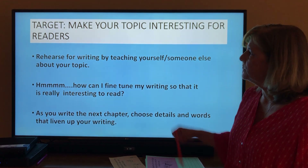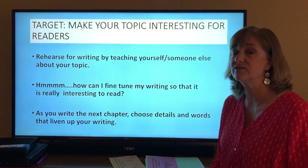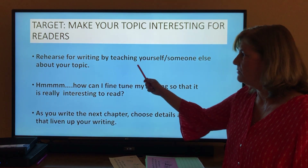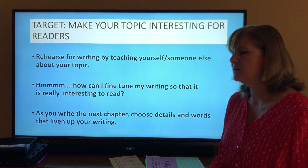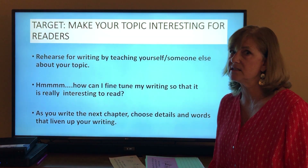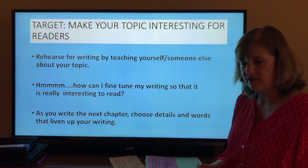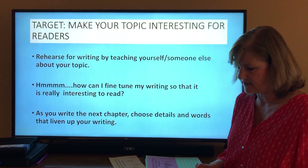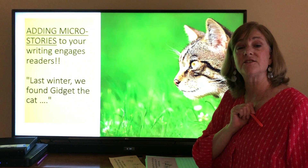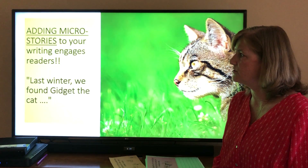All right, our target in the rehearsing is to make your topic interesting for readers. You guys are very creative and I know you'll be able to do this well. So like we said, teach yourself — stand in front of the mirror and practice. How can I fine tune my writing so that it really is interesting to read? And as you write the next chapter, choose details and words that you know are more interesting. This is one of the most fun things you can do to make writing interesting, and that is adding what we call micro stories to your writing.